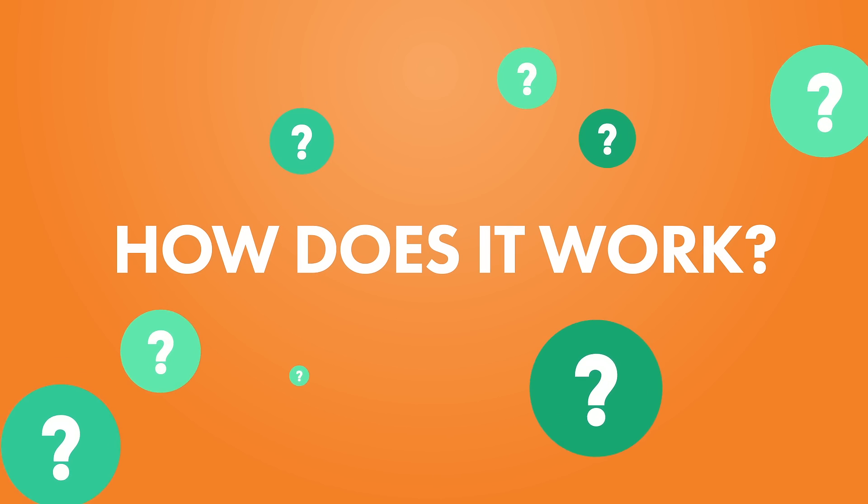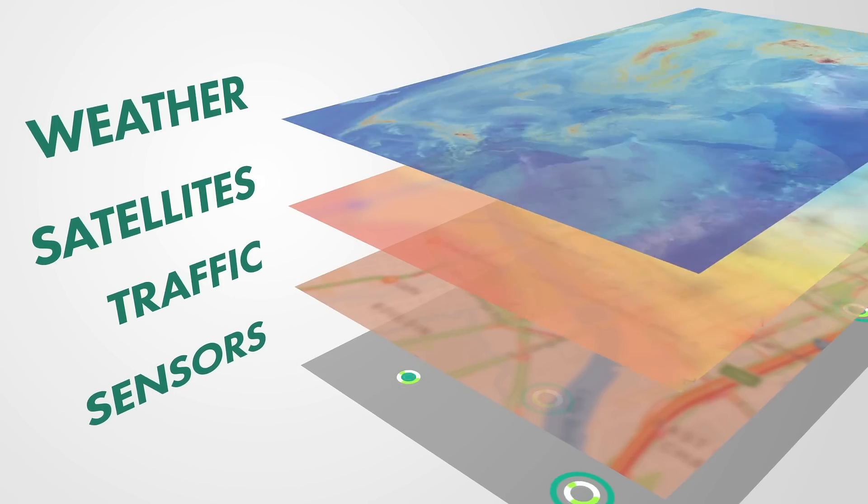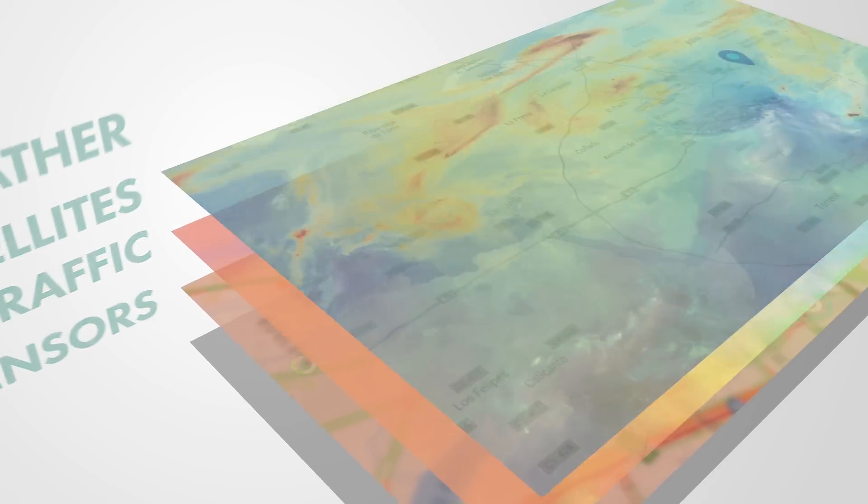So how does it work? Brizometer uses air pollution data from government sensors and layers it with wind, weather, and traffic dynamics, as well as satellite readings.